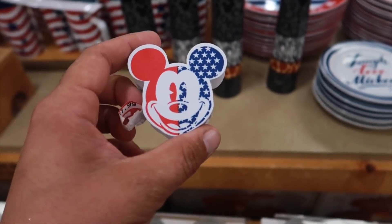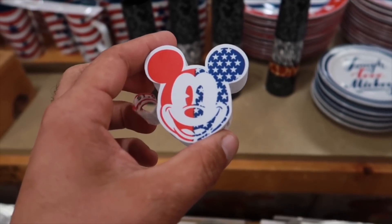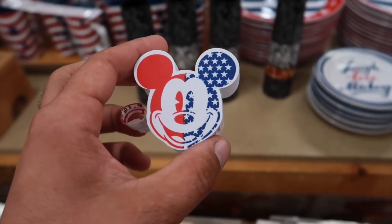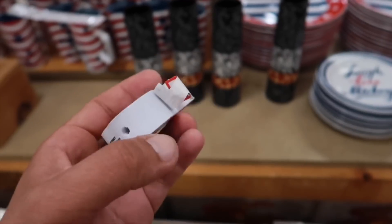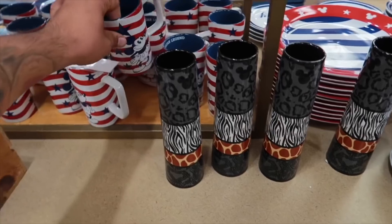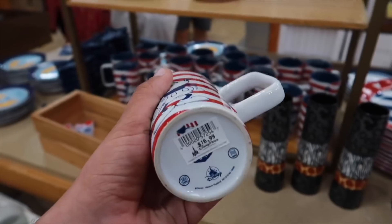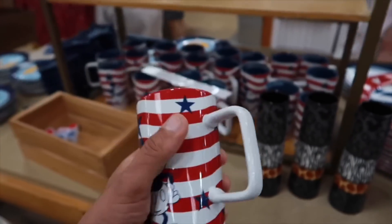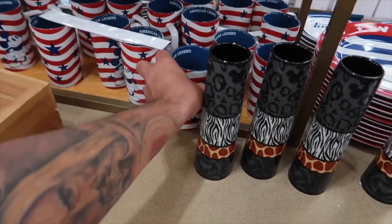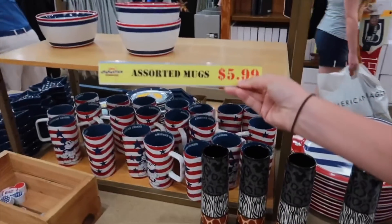We also got some 4th of July, Memorial Day — just say patriotic. They'll cover all the patriotic colors. Going for $2. And we also have the American Legend cup, or a mug as well. It says $17 originally. Looks like they're going for $5.99 — basically $6.